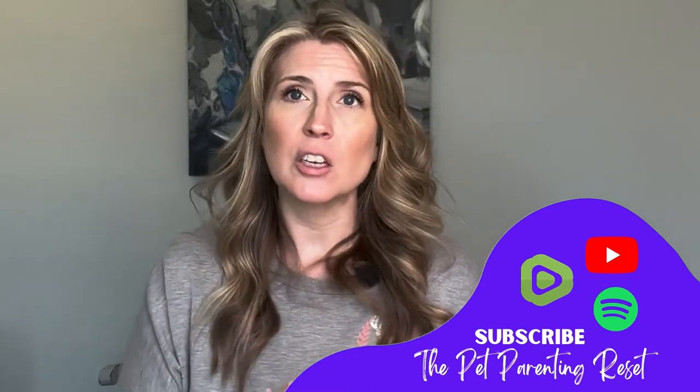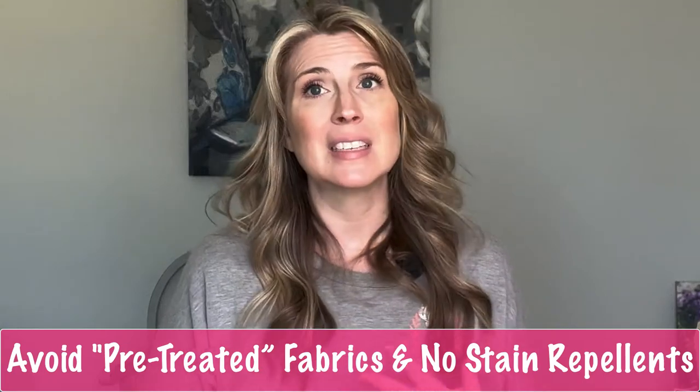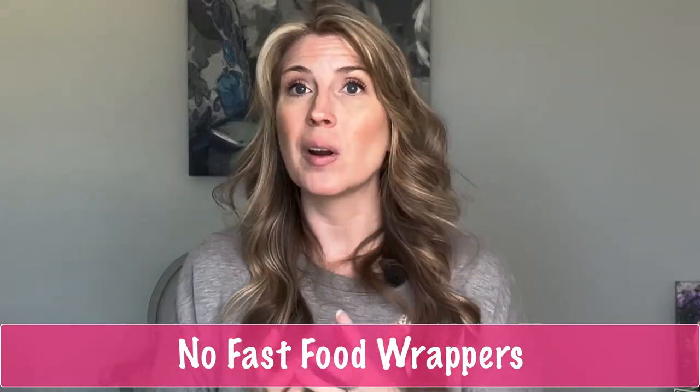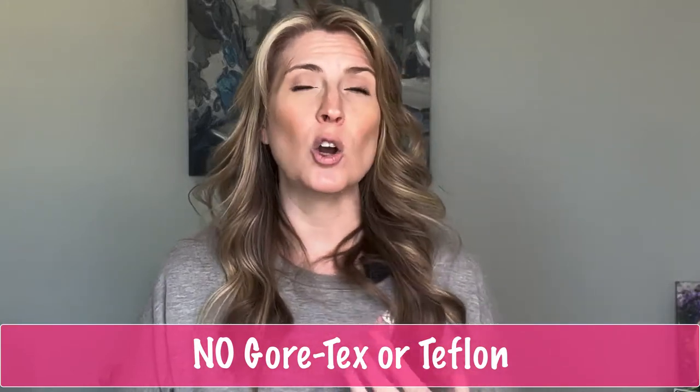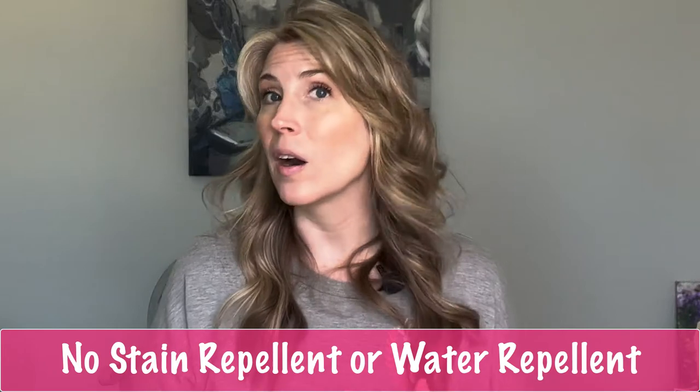Here are some of the things you can do — in addition to making your own chemical free home cleaners, which I will have linked in the description — to help reduce the chemical load in your home and for your pets. Find products that have not been pre-treated and skip the stain repellent option when you purchase new carpeting. Cut back on fast food and carry out food, because the wrappers that fast food and carry out food come in often are made with these PFAS chemicals. When you are purchasing clothes, make sure they don't state that they are Gore-Tex or Teflon, and be wary of fabrics that are stain repellent or water repellent.